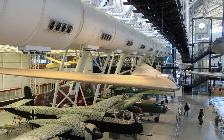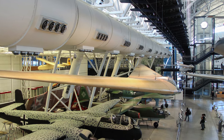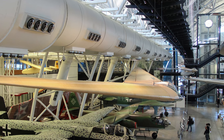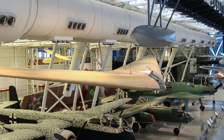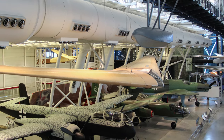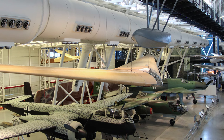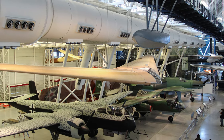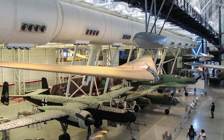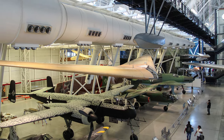Reimard Horten refined the line of all-wing sailplanes by building at least 18 examples of the Horten III beginning in 1938. Horten fitted this example, called the Horten III F, with a flat prone couch for the pilot, joining the Wright Brothers' 1903 Flyer as the only aircraft configured for prone pilotage in the National Air and Space Museum's collection.